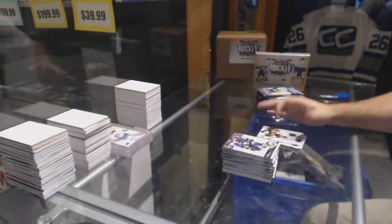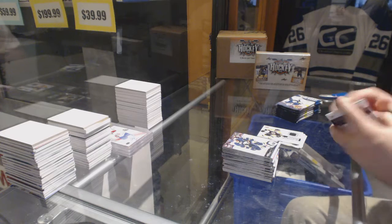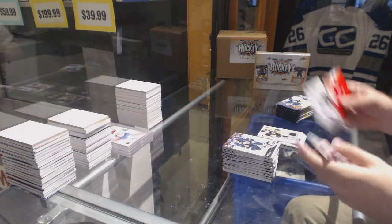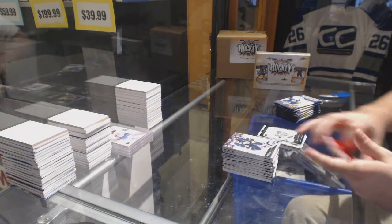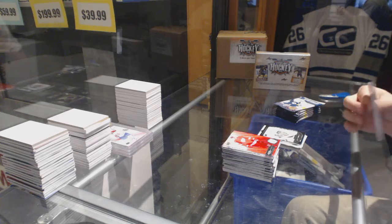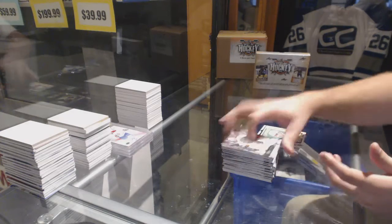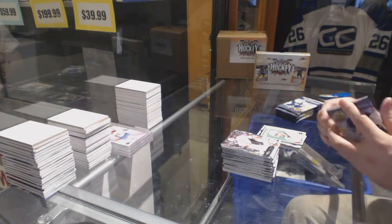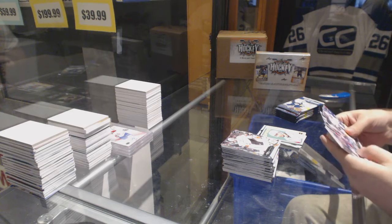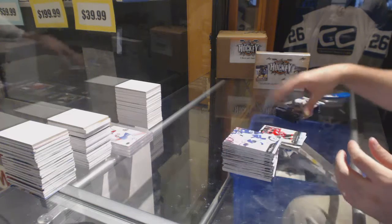Darnell Nurse Young Guns and a Rookie Materials of Alex Khokhlachev. This box is stupid good! Andre Burakovsky Portrait Rookie, and a Retro of Matt Niskanen for the Capitals. Seth Helgeson Young Guns.